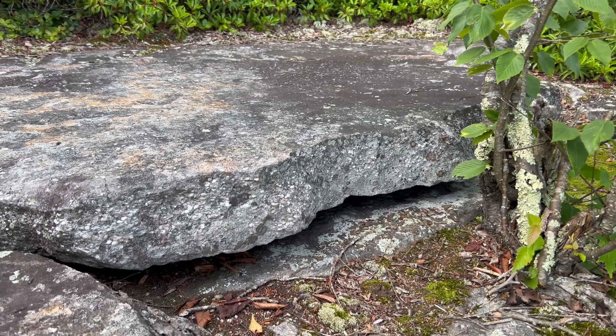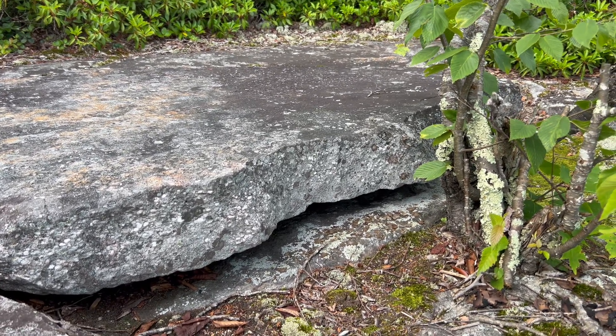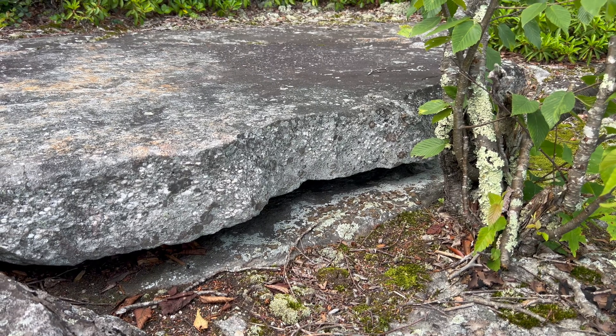That rattle sound that you guys are hearing — that is the timber rattlesnake doing its namesake rattle. That's basically its warning signal saying, 'Hey, just so you know, I'm over here, don't bother me.' It's one of the most distinctive sounds.